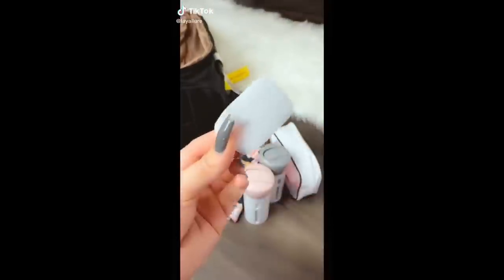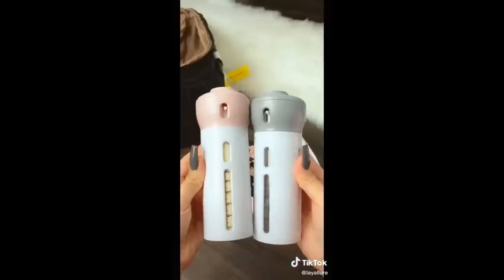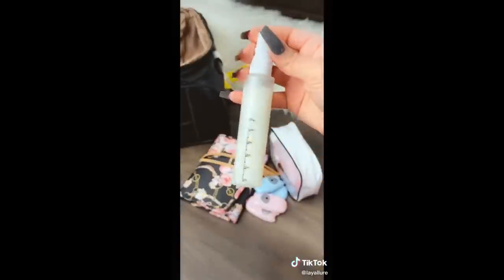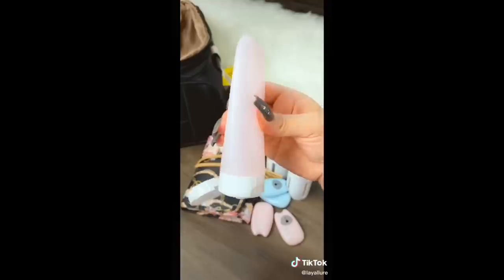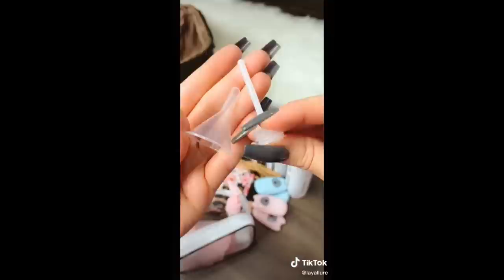These really cute travel soap sheets that you just put water on and they dissolve in your hand. These leak-proof four-in-one travel bottles that I like to put shampoo in. This TSA-approved leak-proof travel bottle set — I love that they're squeezable and very secure, and it comes with these cuties.